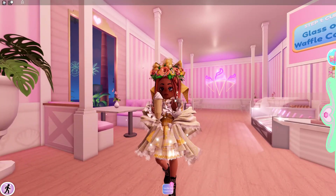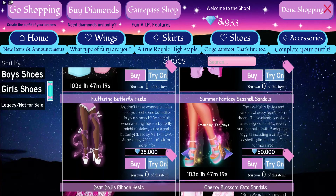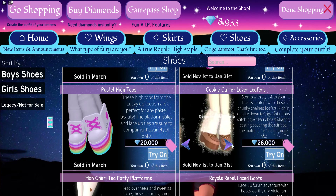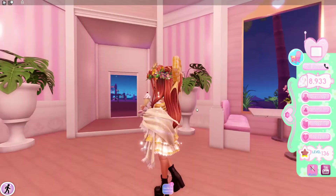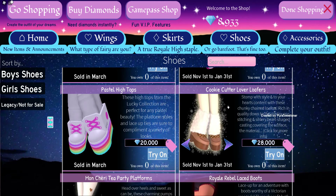Alright, let's get started. Number one: what I recommend saving up for is the Cookie Cutter Lover Loafers. These are a really good item — they're heels and I really like them. They're very nice and very cute to wear, and yes, I am also going to save up for them too.